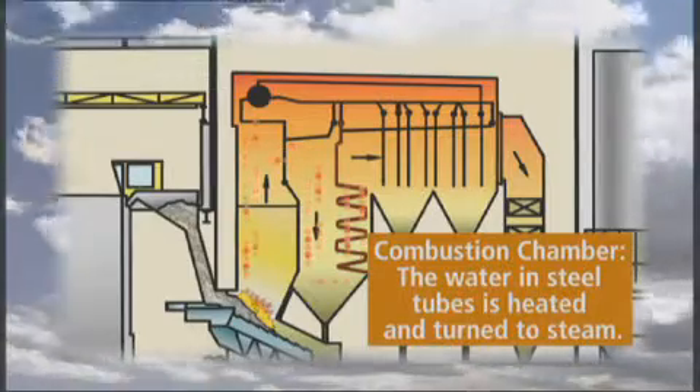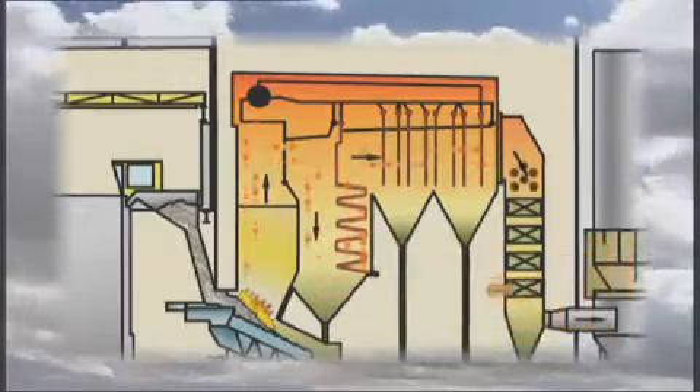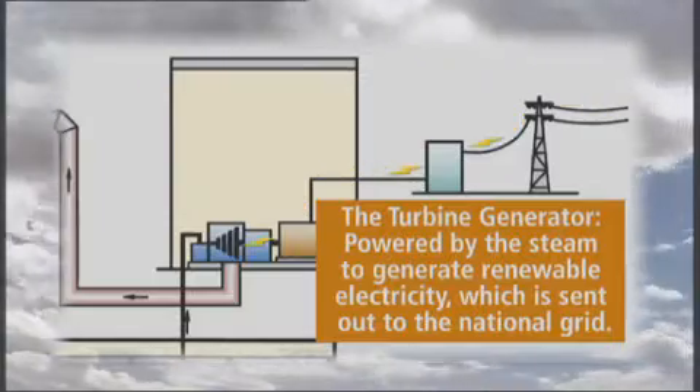The heat generated from the combustion process heats water in the steel tubes of the boiler and creates steam. The steam is passed through a steam turbine which drives a generator to produce renewable electricity, which is fed into the national grid.